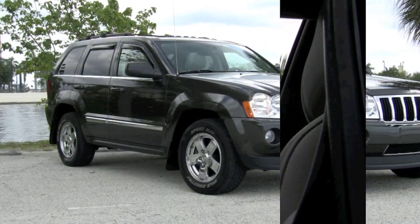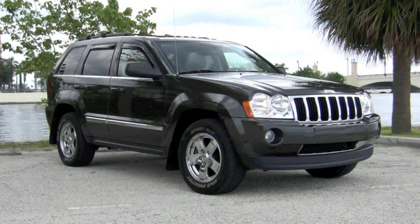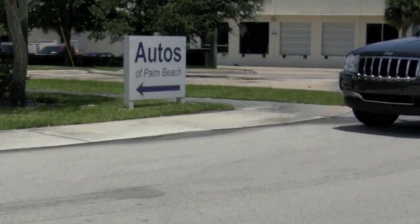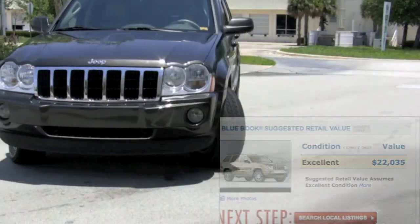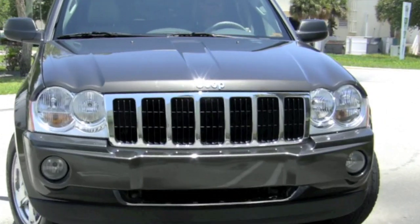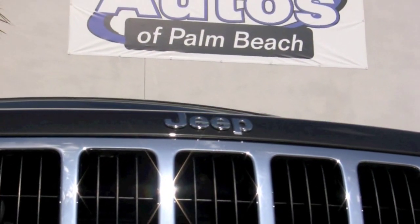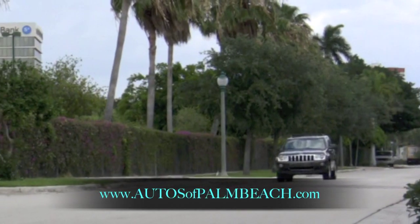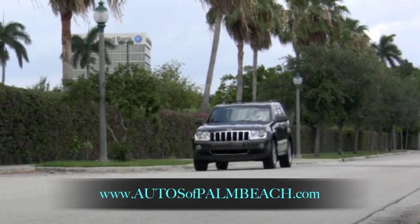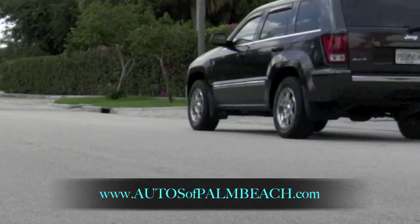The MSRP for this Jeep brand-new, with all of its great options, was around $40,000. At Kelley Blue Book, you'll see that the suggested retail price is $22,000. At Autos of Palm Beach, you can own this Grand Cherokee for thousands less — even less than you would expect to pay from a private party seller. Visit the Autos of Palm Beach website to see the price.